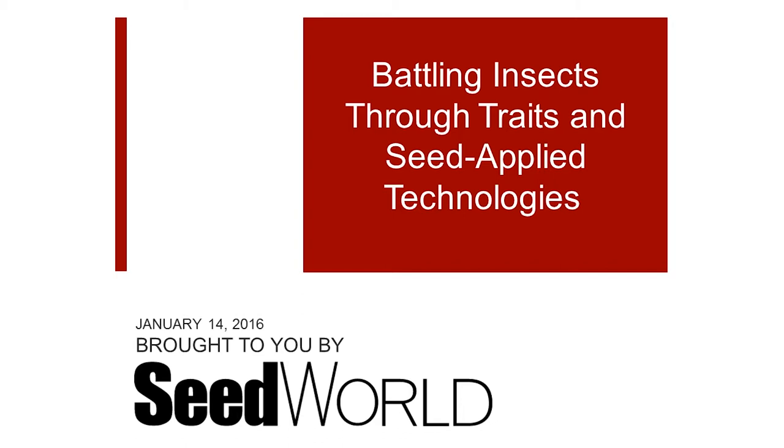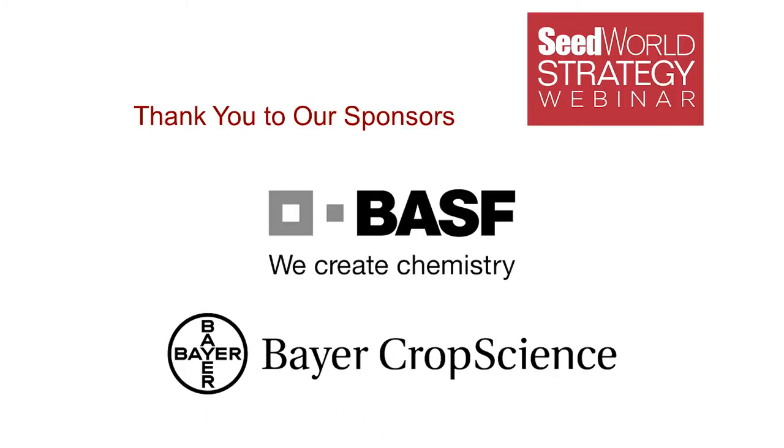My name is Sean Brooke, and I am the president of SeedWorld Media, and I'm going to serve as your moderator today. First, I'd like to thank our sponsors, BASF and Bayer Crop Science. This webinar is being recorded and will be made available on SeedWorld.com following the event. All microphones have been muted with the exception of the speakers. Please share any questions or comments in the chat box at the bottom, and we'll make sure we get them over to our speakers.